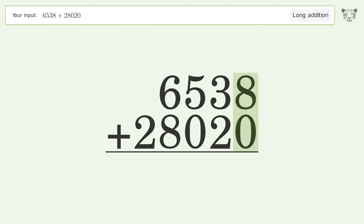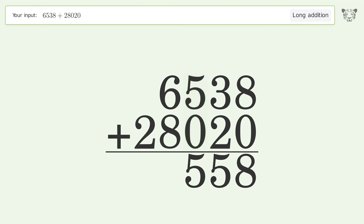8 plus 0 equals 8. 3 plus 2 equals 5. 5 plus 0 equals 5. 6 plus 8 equals 14 — carry 1 to the ten thousands place.